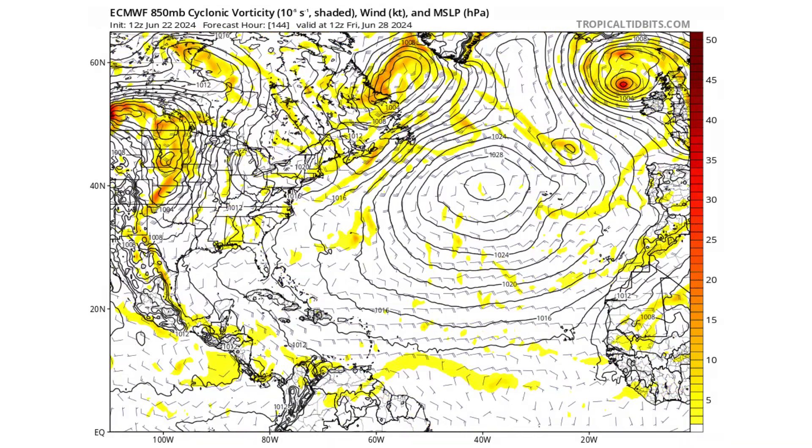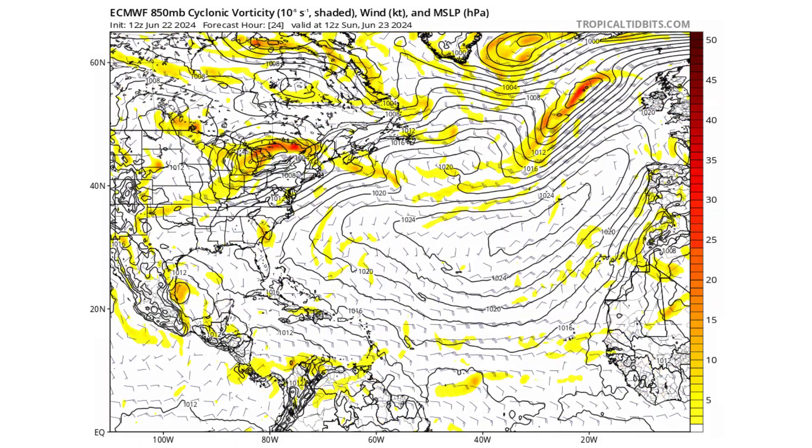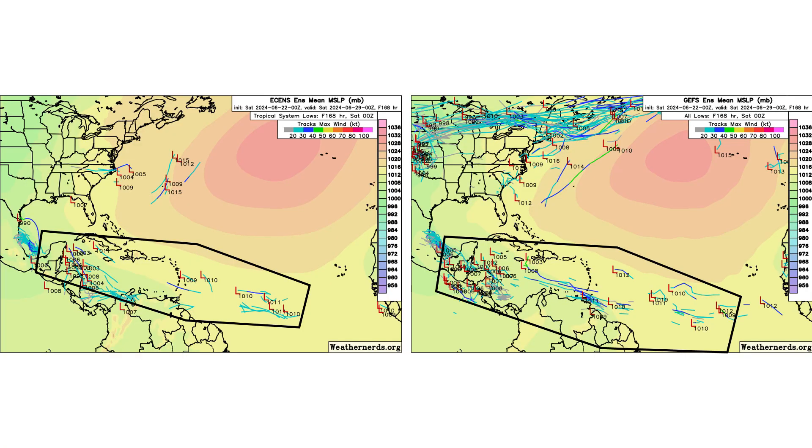The European model shows pretty much the same thing: 93L moving into Mexico, and then our tropical waves just moving westward into the Caribbean with nothing really developing. The ensemble models are suggesting a slight chance for development of these systems, but nothing intense — we don't see any greens, yellows, reds, or pinks on here, just some blues and light blue lines moving through. So it's weak tropical development at best with any of these tropical waves, if they find a favorable environment.